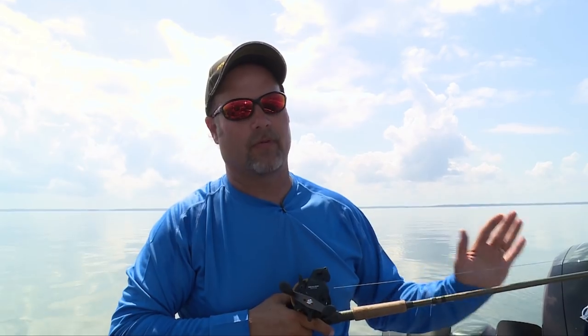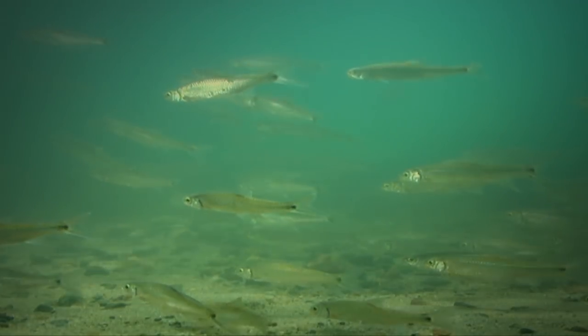It's got tons of different types of forage, probably more than most systems. It's got perch, shiners, crayfish, darter minnows, trout perch, and tulipies.